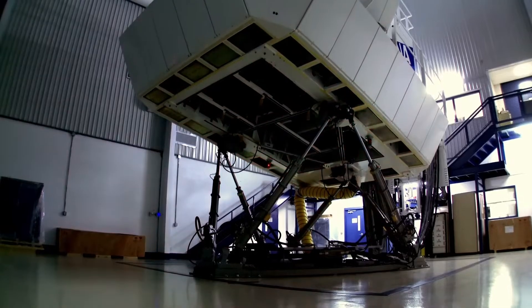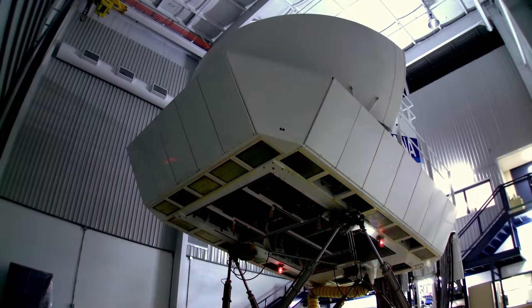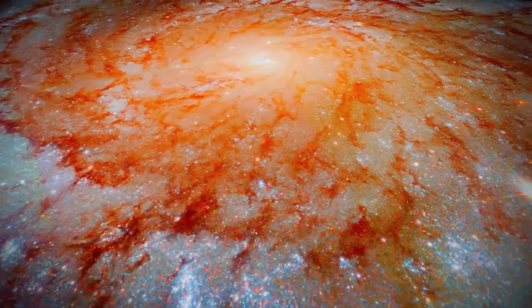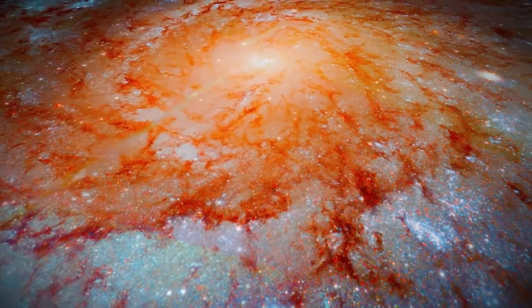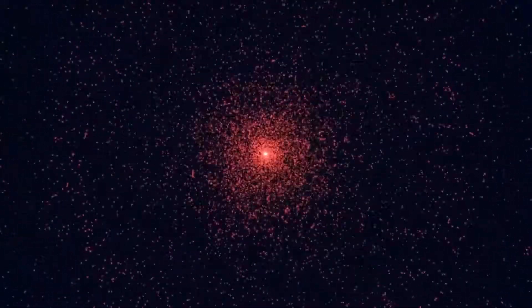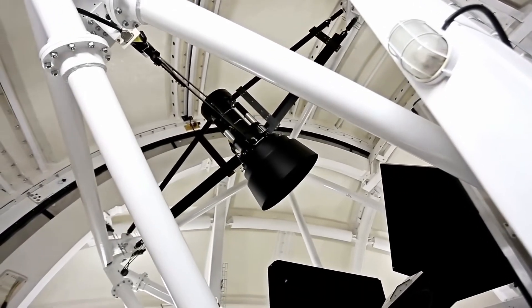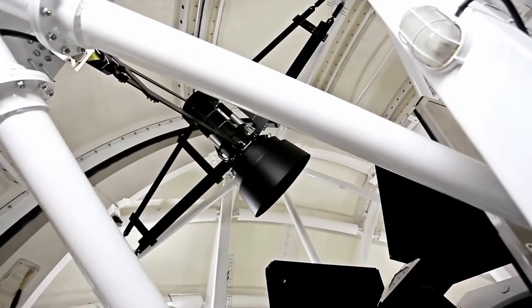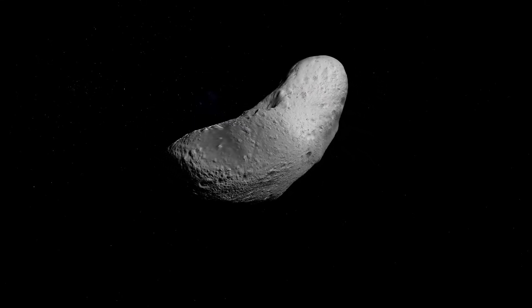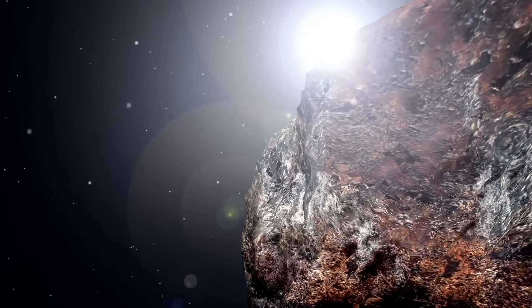Scientists recently got a fresh look at the interstellar object designated 3 Atlas, and the image they captured is the stuff of cosmic nightmares. Forget what you think a comet looks like — there's no gentle glowing tail, no brilliant white head. Instead, this new portrait shows a monstrous blood-red coma, a vast cloud of gas and dust shrouding a nucleus that we can barely even see. This isn't just a slight color variation; we're talking about a deep, unsettling crimson that astronomers have rarely if ever seen on this scale. The coma is immense, stretching out over 90,000 kilometers from end to end — you could fit more than 10 planet Earths inside this ghostly red halo.